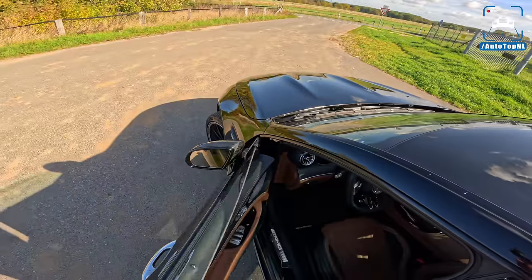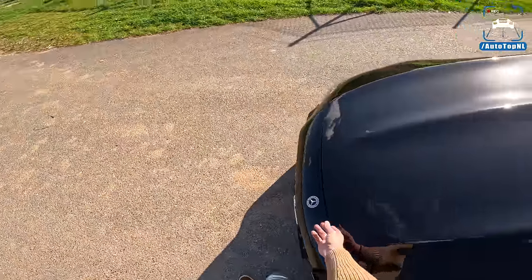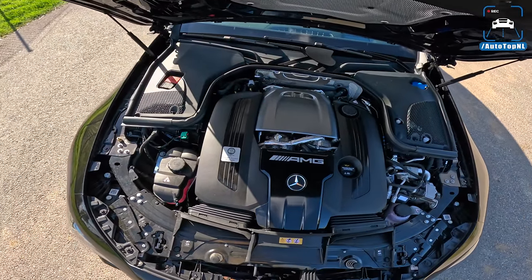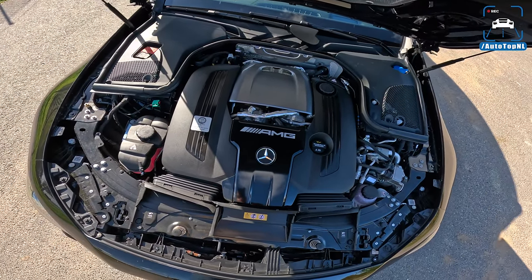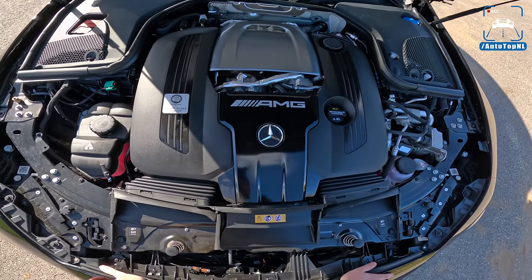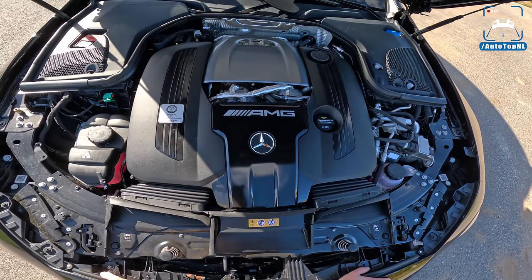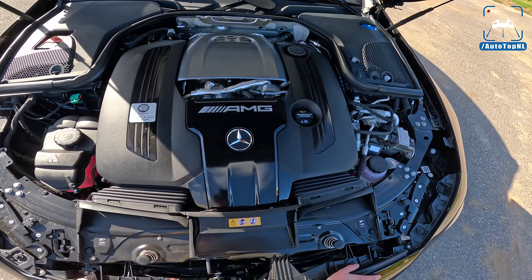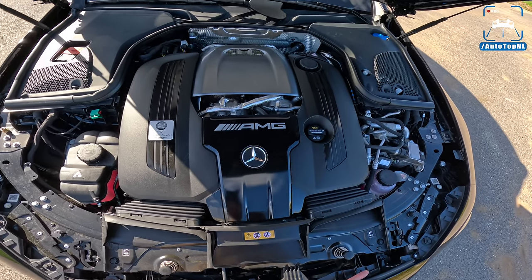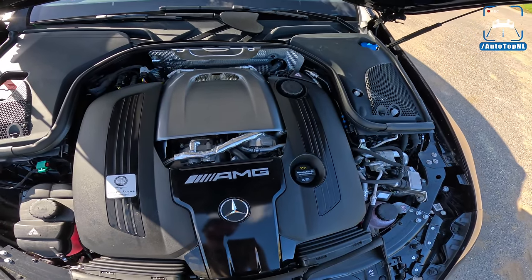Let's check out the engine. That is the four-liter V8 bi-turbo — 639 horsepower and 900 Newton meters of torque, unchanged from the GT63 S. But then a couple of very clever things happen.